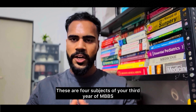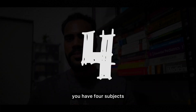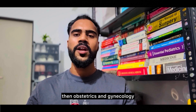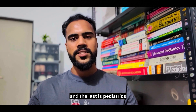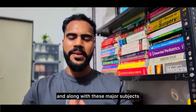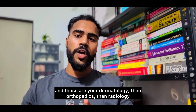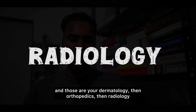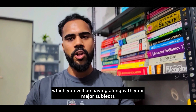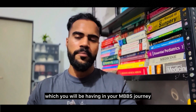In final year you have four subjects: general medicine, general surgery, obstetrics and gynecology, and pediatrics. Along with these major subjects you also have minor subjects — dermatology, orthopedics, radiology, anesthesia, and psychiatry. So these are all the subjects you will encounter throughout your MBBS journey.